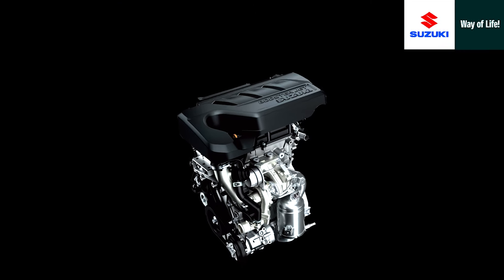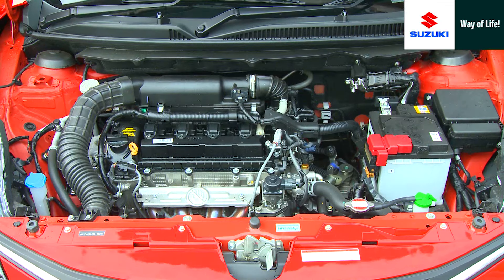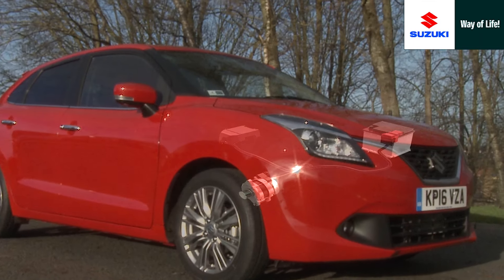Apart from the zesty turbocharged three-cylinder engine, a 1.2-litre dual-jet four-cylinder unit featuring an integrated starter generator is also available.